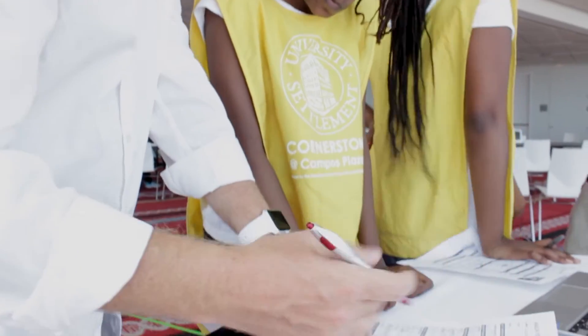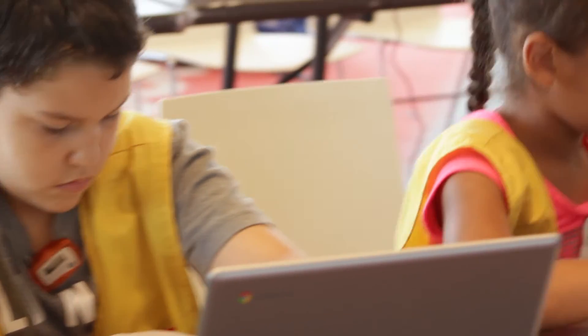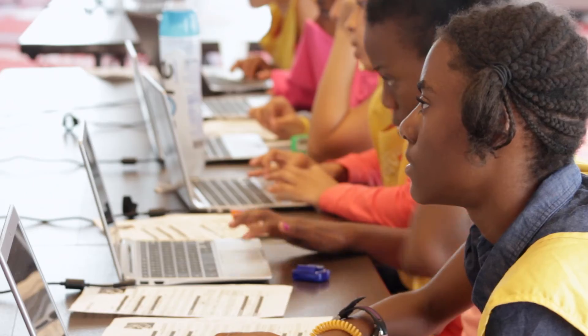Once the data was collected, campers then learned how they could use Scratch, a free online coding language designed for kids, to manipulate the games they used to track their health.